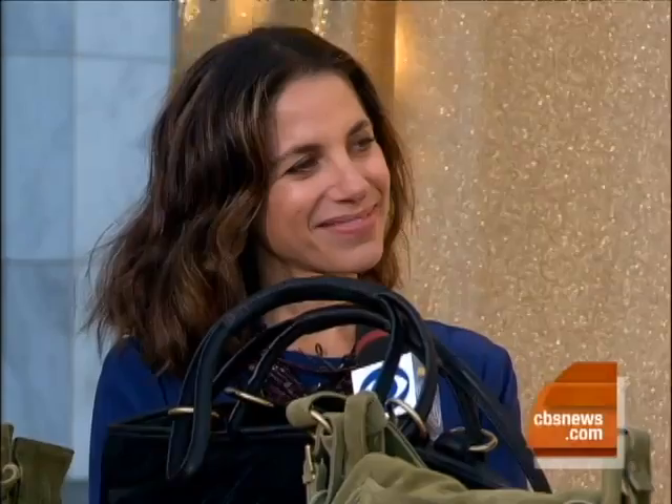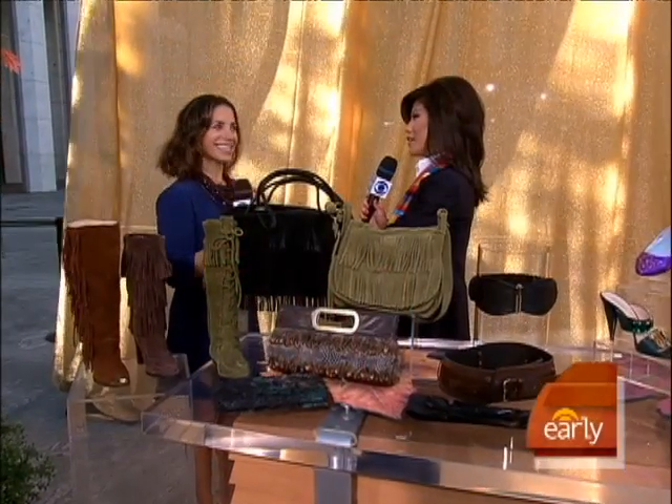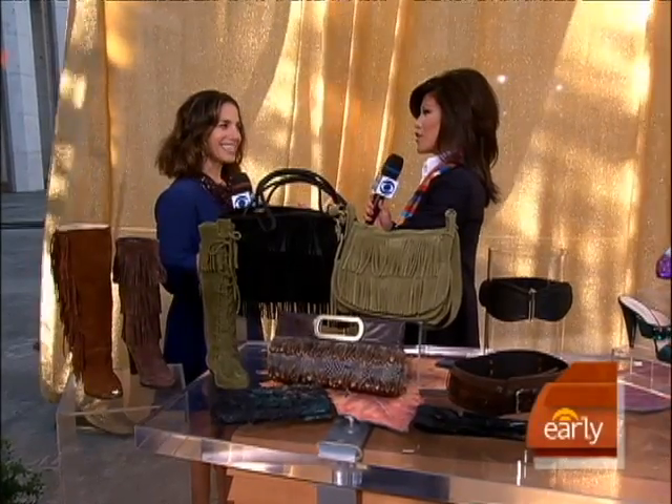Fall fashions are all over the fashion magazines, and one way to spruce up any look is with accessories. Joining us is Susie Yalof Schwartz, executive fashion editor of Glamour magazine. Good morning, Susie. Good morning, Julie. I love your necklace. Thank you. Is that one of the trends for this fall?